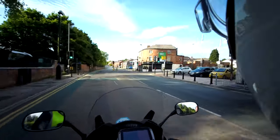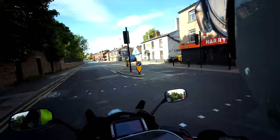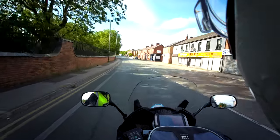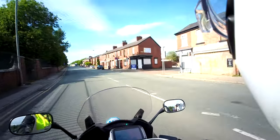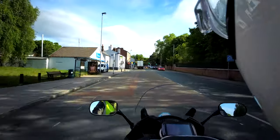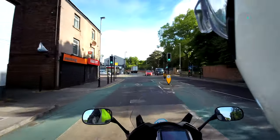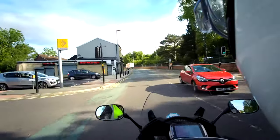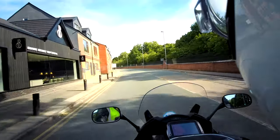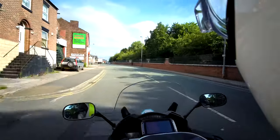There's the Toucan crossing — mirror checks on approach. Good scan around and just kissing off a little bit of speed. You don't need to slow right down, just kiss off a little bit of speed. On approach, checking mirrors, having a good scan around, just kissing off a little bit of speed — anticipating that no cyclists will be wanting to cross. Anticipating.